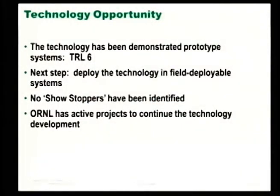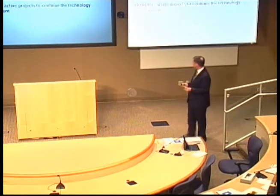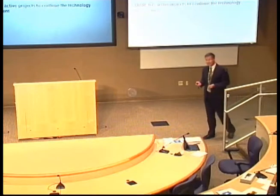What's the technology opportunity? It's pretty far down the road — particularly for a national lab, very far down the road. It has been demonstrated in prototype systems and is at about TRL6. The next step would be to deploy it in field-deployable systems. We're not aware of any showstoppers. The only caveat is that in the case of the cam, it is a finely machined surface — not something you just stamp out. We have active projects in place to continue the technology development, so we think there's every reason this will mature.